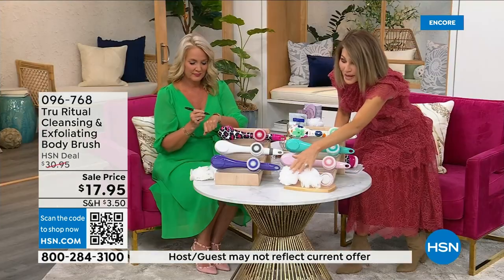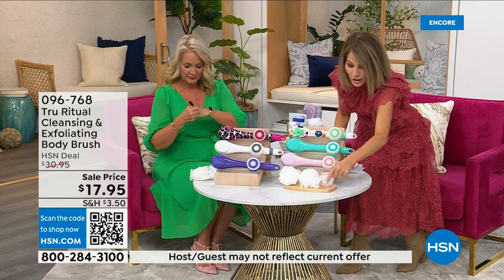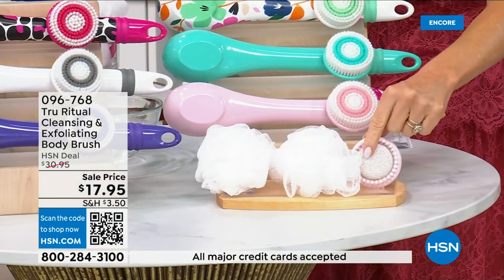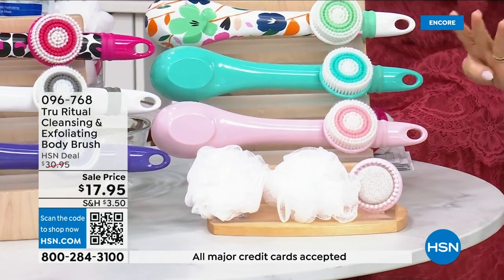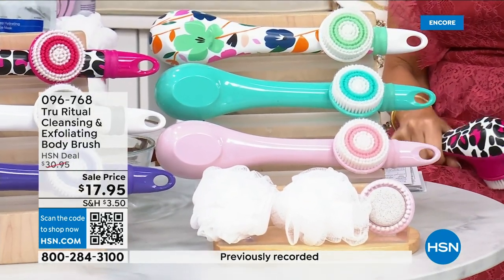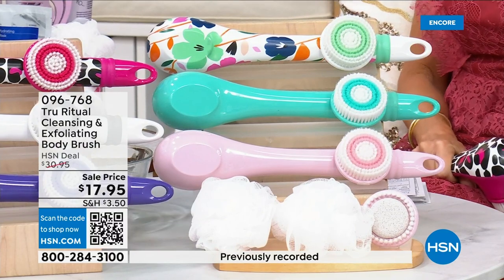You get two of the loofahs, and look at that — not only do you have the pumice but there's a brush around it, and you also get the soft brush. There are four brushes for $17.95.